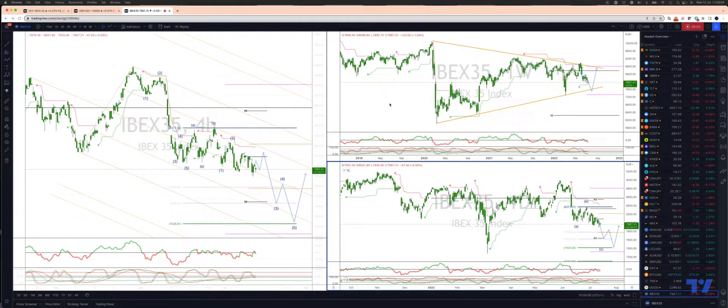Welcome traders to another Tickmill trading update with me Patrick Munnerly. I want to take a look at the IBEX here — the Spanish IBEX.